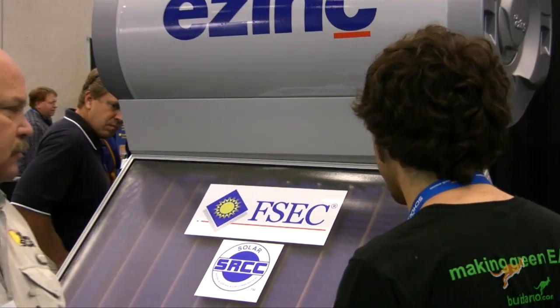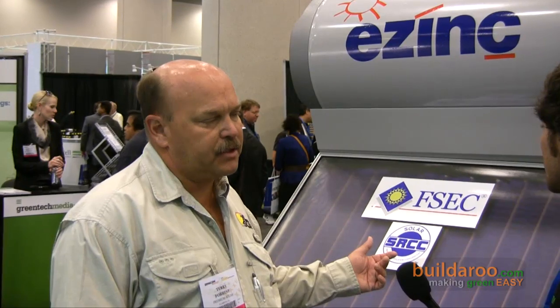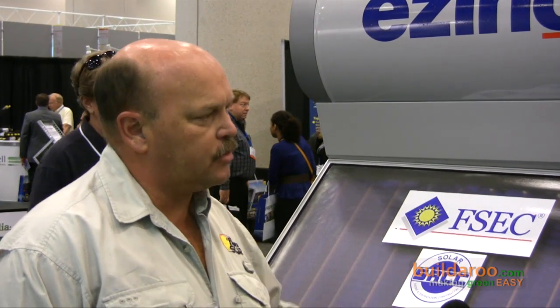The panel is about the standard size. We do have different size collectors and different type systems — they have up to 80 or 120 gallon systems.